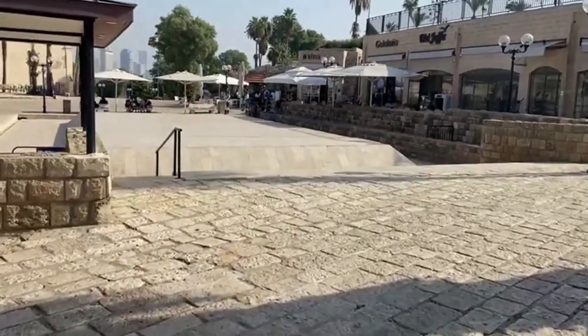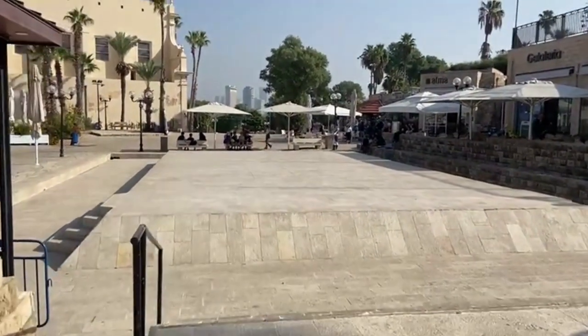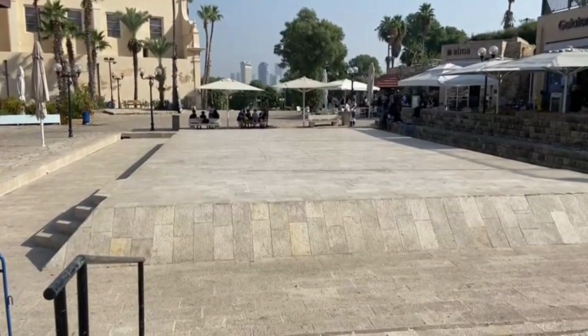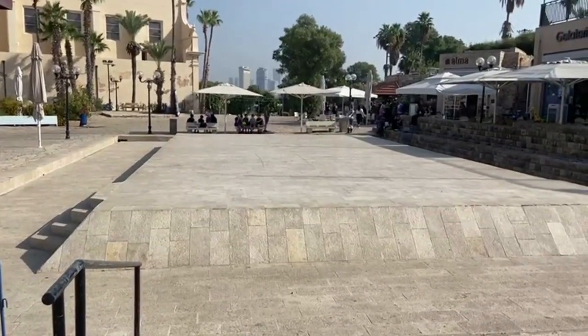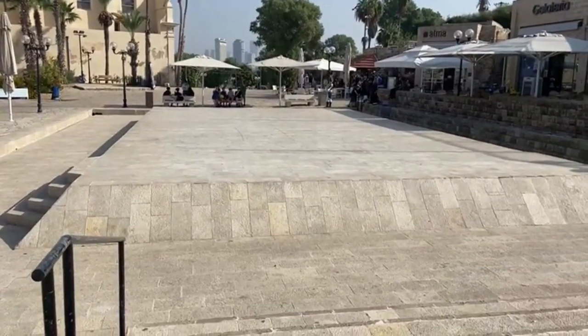This is a flat on top of the visitors center, which is a museum below. On top of this flat place, my son used to ride his bicycle and run around when he was four, five, six, seven years old.